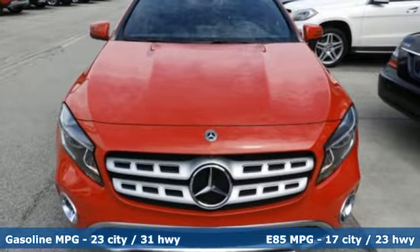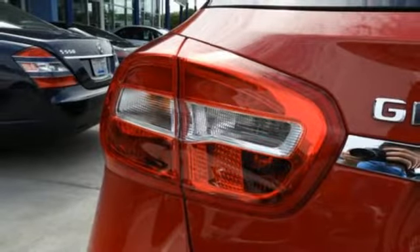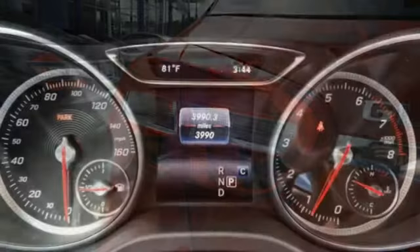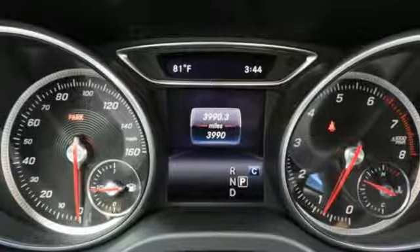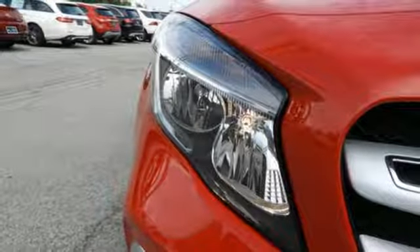And get ready for an impressive combination of features: turbo inline four-cylinder engine, 4MATIC four-wheel drive with traction control, Bluetooth wireless audio streaming, wireless phone connectivity, dual-zone climate control, and driver and passenger seat-mounted airbags.